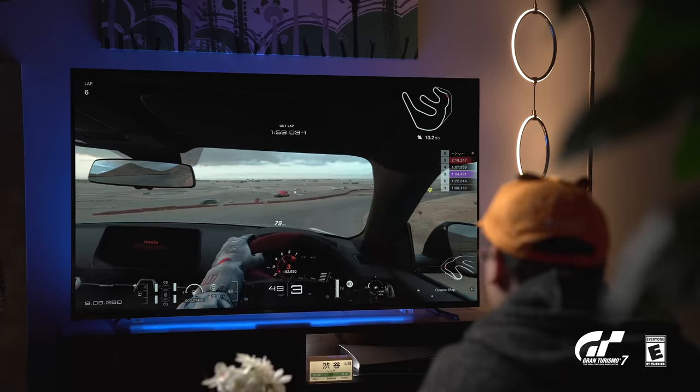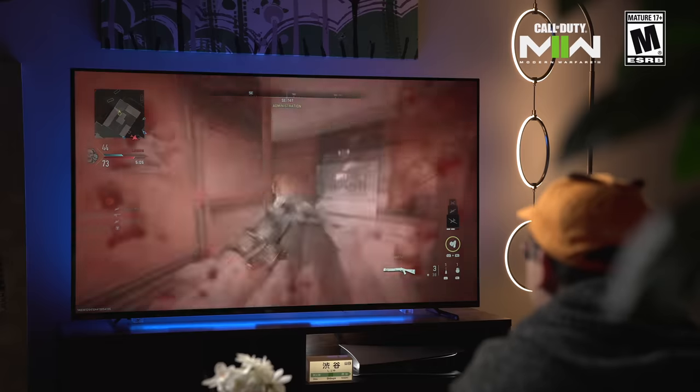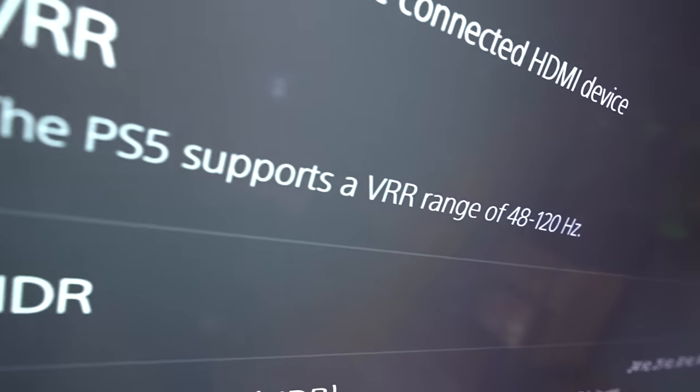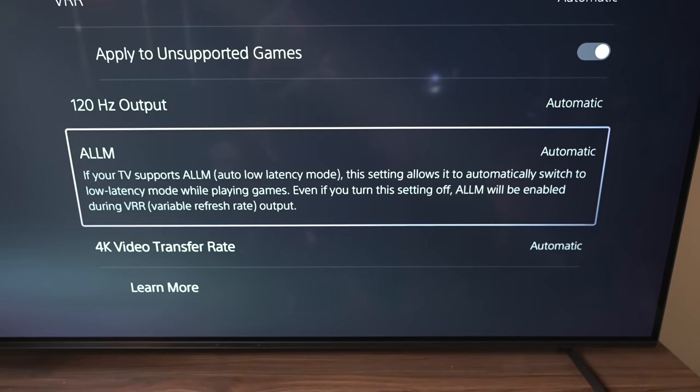On top of the awesome image quality, the A80K offers all the need-to-haves you'd expect out of a TV going into 2023 if you're planning on doing any gaming this generation. With the HDMI 2.1 port on the back, this TV is capable of playing 4K at up to 120Hz. Not every game will be able to take advantage of that, but it's certainly nice for future-proofing. This TV also supports variable refresh rate, which should cut down on screen tearing. And when it recognizes you're playing a game on a console or PC, it'll kick into auto low latency mode to give you the best possible response time.